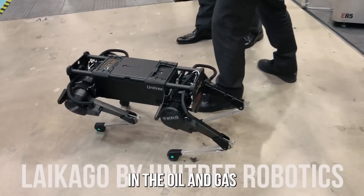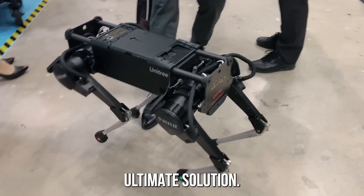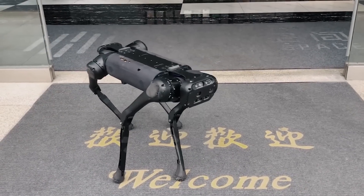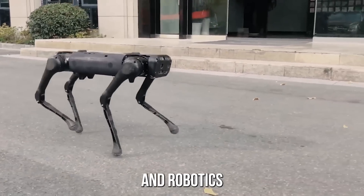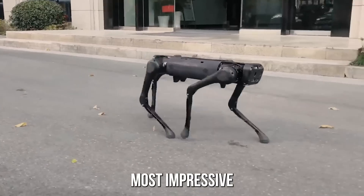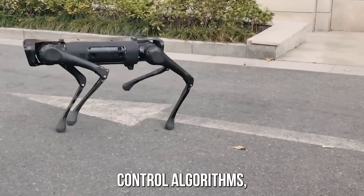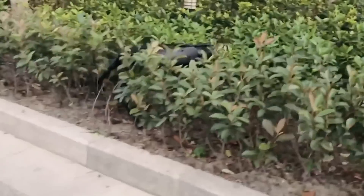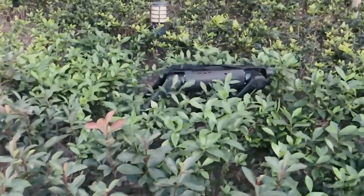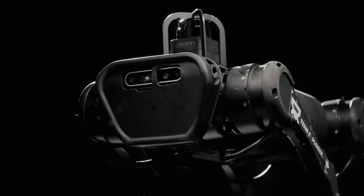Introducing Laikago, the remarkable quadruped robot developed by Unitree Robots. With its advanced design and cutting-edge capabilities, Laikago has drawn interest from researchers and robotics enthusiasts alike. One of Laikago's most impressive features is its agility, which allows it to traverse difficult terrain with ease. This capability is achieved through the use of advanced control algorithms based on research into the biomechanics of animals like dogs and horses. By mimicking the way these animals move, Laikago is able to achieve an unprecedented level of stability and mobility. Laikago also has practical applications — previous studies have shown that quadruped robots like Laikago have the potential to be highly useful in disaster response and industrial inspection, allowing humans to avoid dangerous situations and gain new insights into complex systems.